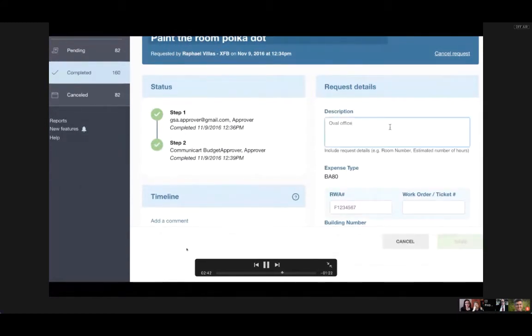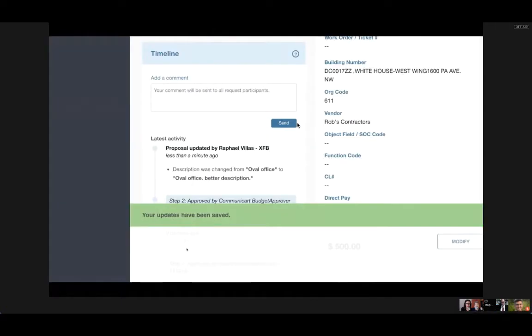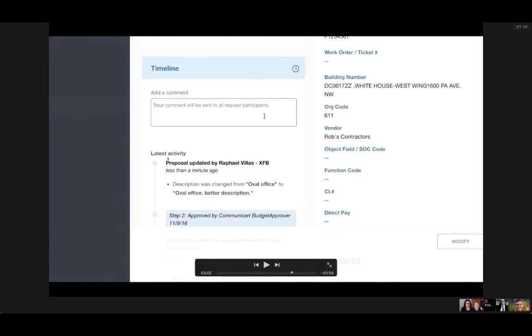I'm showing here how you can modify requests, which was a big pain point for people making requests through emails. There were also agencies doing these requests with spreadsheets, and you can imagine how virtually impossible it is to track modifications and history in spreadsheets. But you can see on the left-hand side the activity — you can see that the description was changed from a previous value to another value. An approving official might have said, 'I need a better description.' We track everything, so we try to make all changes visible and create an easy user experience.